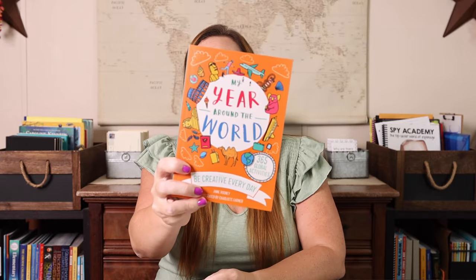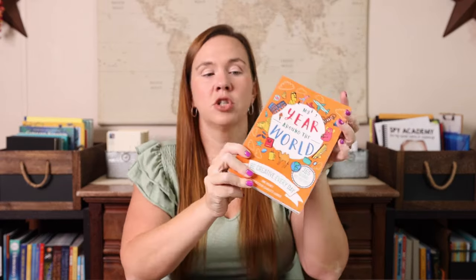Another thing we will do every day is 'My Year Around the World.' Last year we did the nature one; this year we're going to do the around the world one. It's just quick little global activities — most of them are drawing, coloring, or a quick little writing exercise. She can typically do this while I'm reading aloud, so it's not taking up more time because we're doing double duty.